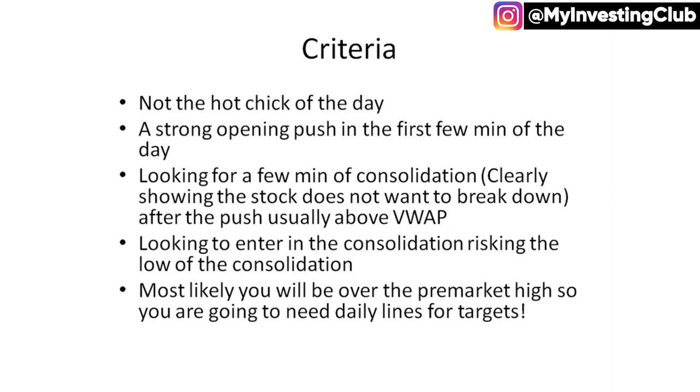The criteria for this pattern: number one, it's not going to be the hot chick of the day. Very rarely will you see a hot chick of the day do things like this — a hot chick is usually something that's up a hundred, sometimes over 300% in a market like this. What we're looking for is a strong opening push in the first few minutes of the day, and then after that we're looking for a few minutes of consolidation. This can be two minutes, four minutes, sometimes eight minutes, but the point is to be patient and let the stock show us that it does not want to go lower.